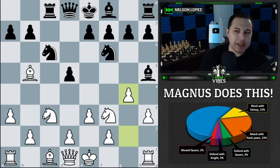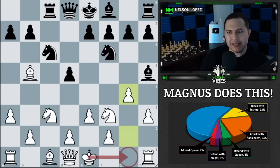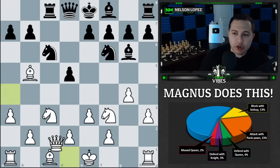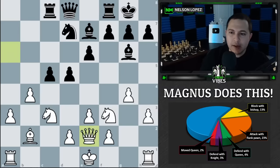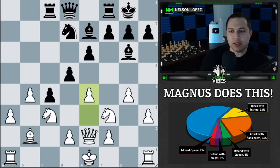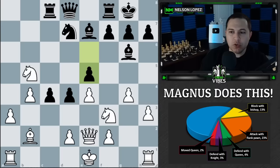Eventually he plays g4. A lot of beginners play this immediately, but be cautious — when you push h3 and g4, you are creating weaknesses on your kingside. If you ever want to castle there, that's going to be risky without pawns to defend the king. Make sure you're okay with that when you play g4, thinking ahead: am I fine if I don't castle kingside? In this case Magnus was — he never castles kingside and attacks on the queenside instead.